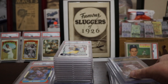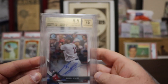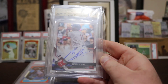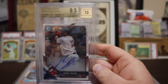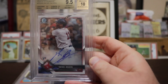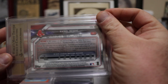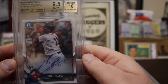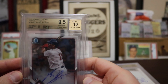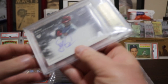Here are some BGS 9.5s — they're not PSA 10s, but they're Gem Mint so I thought I'd show these off as well. Bowman Chrome Raphael Devers — 9.5 with a 10 auto, autographed rookie. He's a Red Sox so that's not a good thing, but I feel like he's got a really good future and could really do some good stuff. This is one of his definitely better rookies.